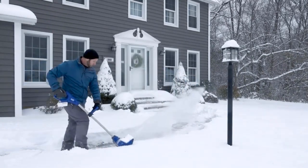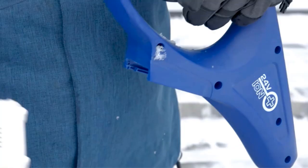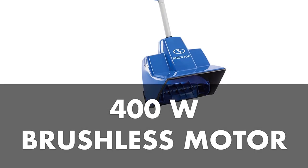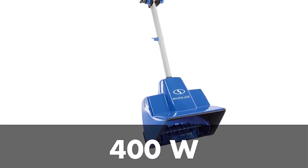It comes with a 400-watt motor, an 11-inch plowing width, and a 7-inch depth capability. It can throw the snow up to 20 feet, so while it isn't the most powerful snow blower, it is the perfect tool for small yards and driveways.